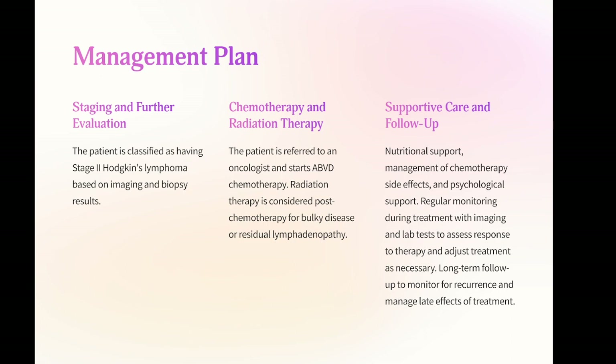Management plan: one, staging and further evaluation — the patient is classified as having stage 2 Hodgkin's lymphoma based on imaging and biopsy results. Two, chemotherapy — the patient is referred to an oncologist and starts ABVD chemotherapy (Adriamycin, bleomycin, vinblastine, dacarbazine). Three, radiation therapy considered post-chemotherapy for bulky disease or residual lymphadenopathy. Four, supportive care including nutritional support, management of chemotherapy side effects, and psychological support. Five, follow-up: regular monitoring during treatment with imaging and lab tests to assess response to therapy, with long-term follow-up to monitor for recurrence and manage late effects of treatment.